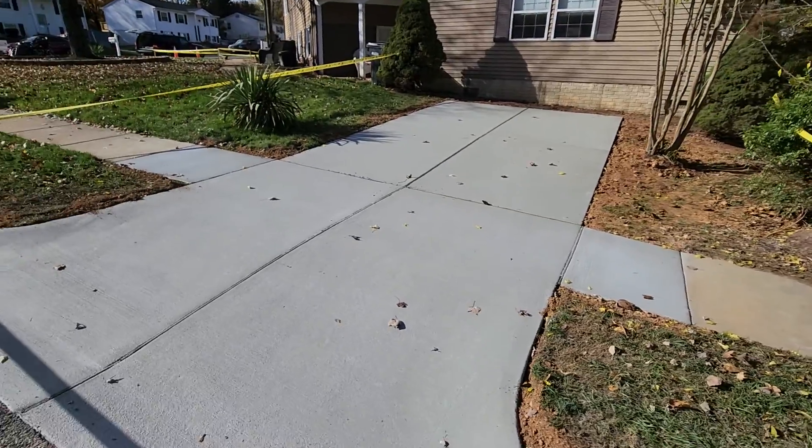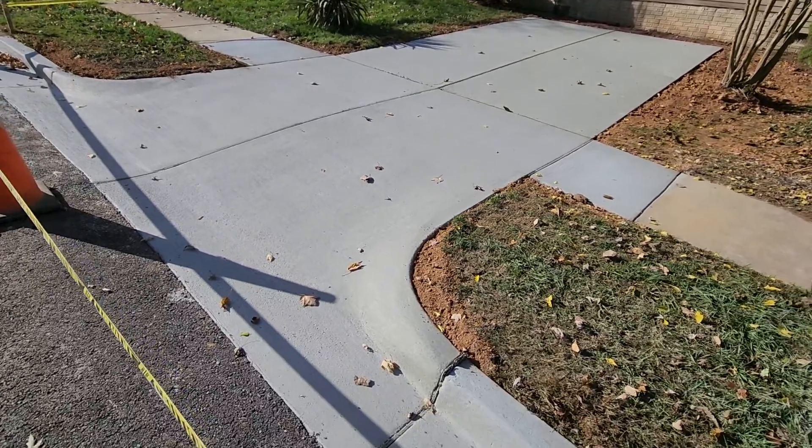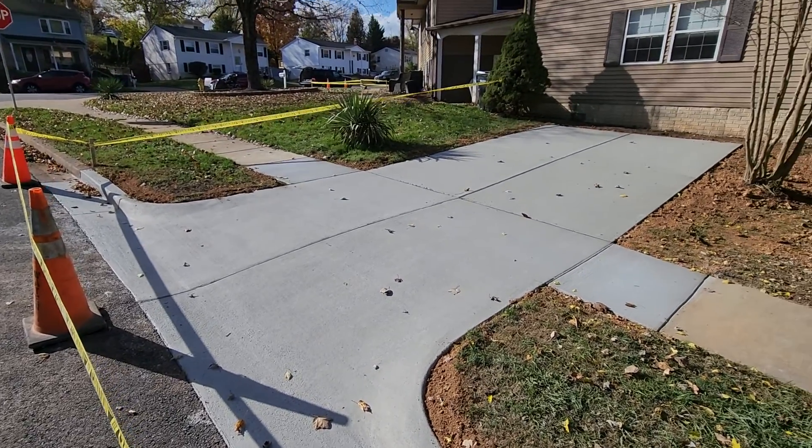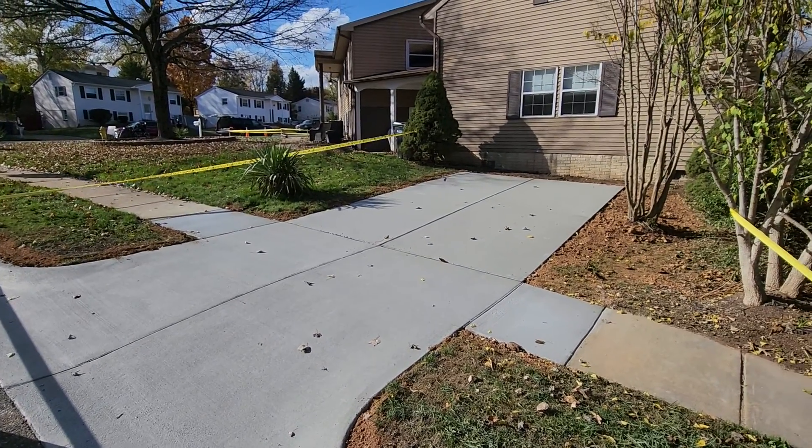So it looks very, very nice. This is only like two days old and it's already curing just absolutely perfectly. Color looks good, finish looks good. We're very happy with the job. Let's go check out the other driveway.